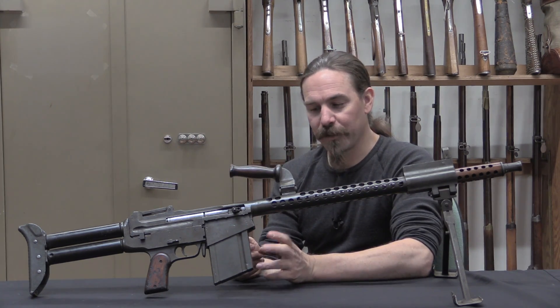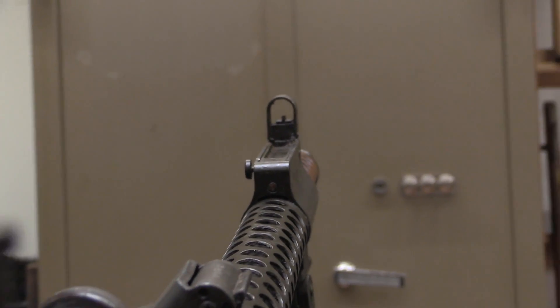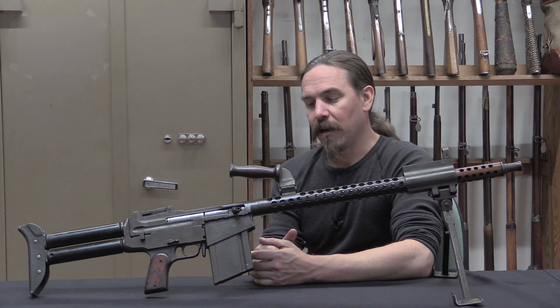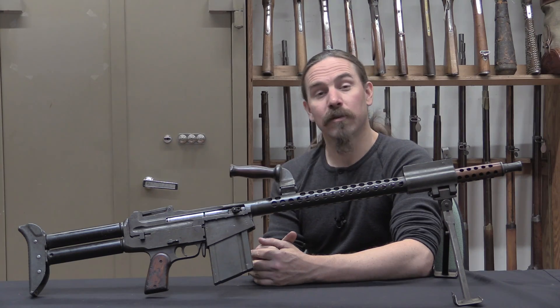In the process of redesigning the gun for 8mm Mauser, they change a bunch of the elements of the gun and improve a lot of things. They improve the barrel release, the magazine for sure, the sights, the stock. They add a carry handle to it, they improve the bipod. Let's take a closer look at the 8mm Dror, the second pattern Dror, and then we'll come back to how this actually did when it was put in trials.